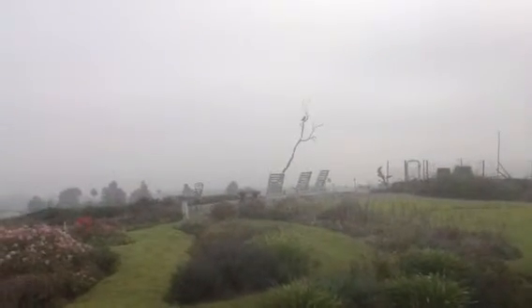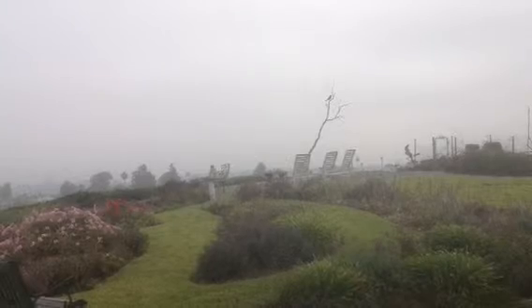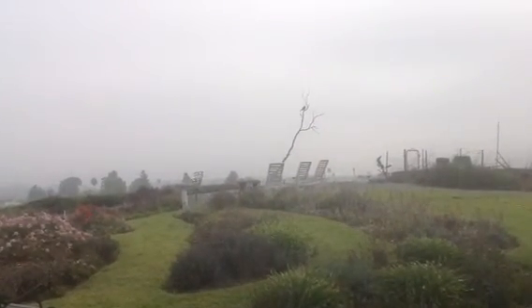Anyway, he may be a sharp-shinned, although his tail looked a little wide for that. I'm not quite up on the different hawks.